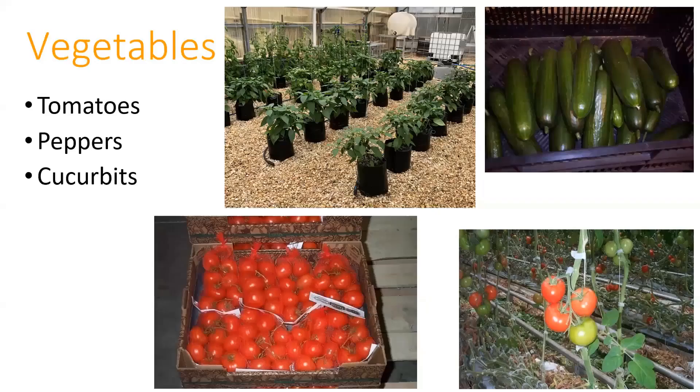When we move into vegetables, things get a little more complex because we have to provide structure. Most of the time we're looking at peppers, tomatoes, cucumbers, and smaller squashes. You can do other things—it just depends on how much effort you're willing to put into making sure there's enough support.